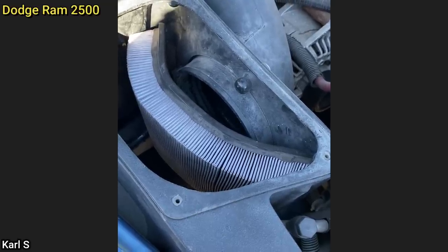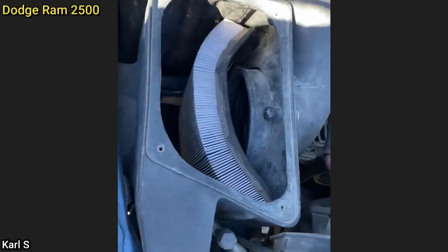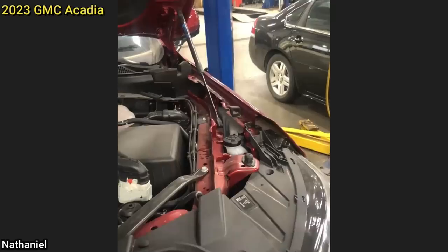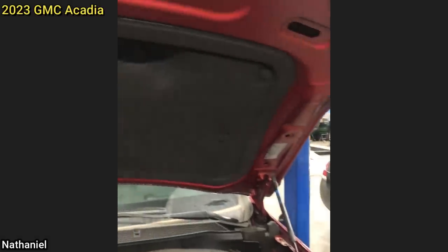Customer came in for service unrelated to this, actually for body damage, but I don't think that will work. This technician was doing a pre-delivery inspection on this brand new SUV and noticed an issue with the paint.